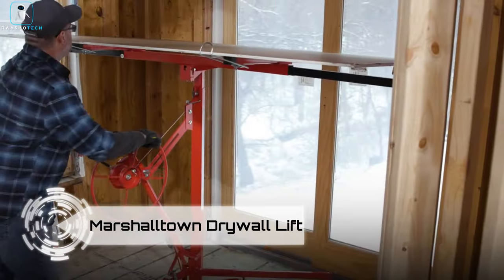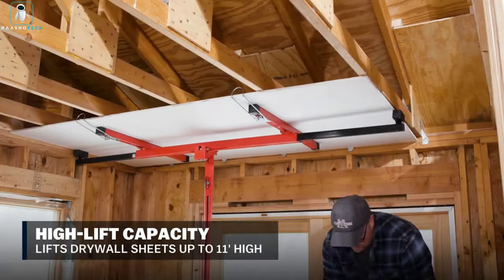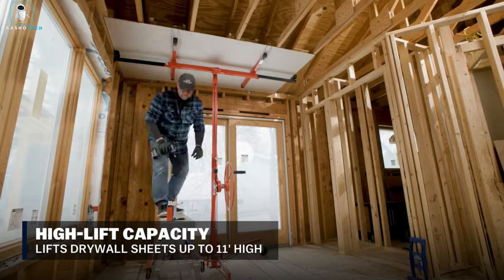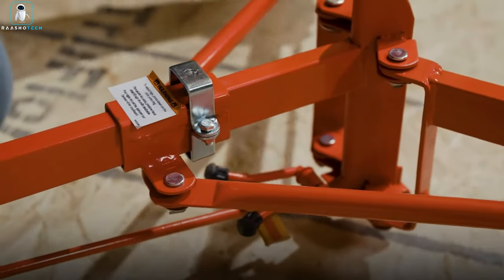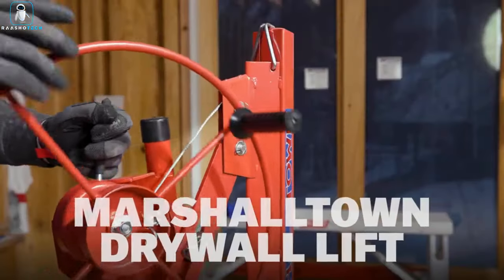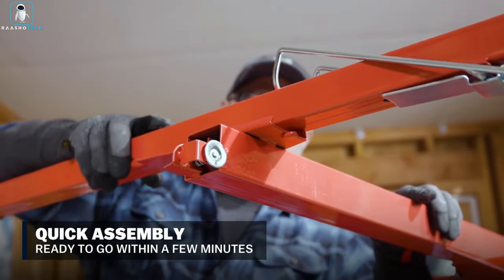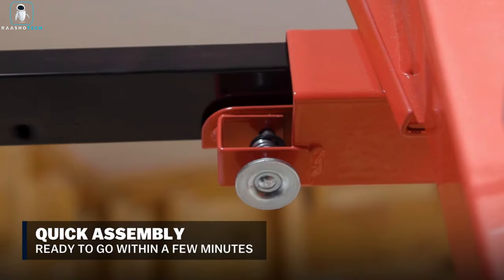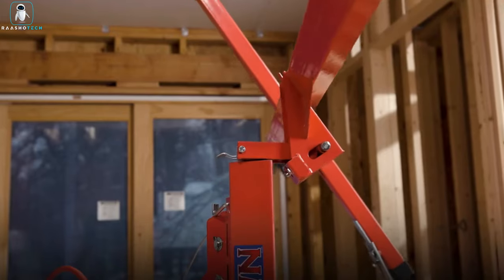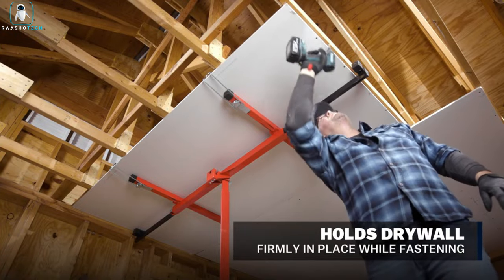Enter the Marshalltown Drywall Lift — the ultimate sidekick for the lone warrior tackling drywall installation solo. Say goodbye to the team effort, because Marshalltown has your back. In two mighty sizes — 132 inches and 168 inches — these lifts are your ticket to drywall independence. The smaller version, with its cable drive and hand winch, is a tilting maestro reaching up to 65 degrees. The larger variant flaunts a chain drive and a torque limiter, ready to lift and conquer.